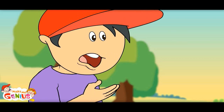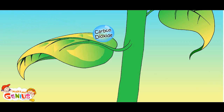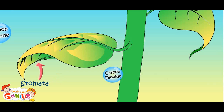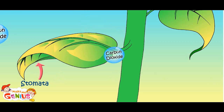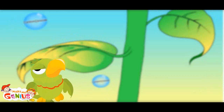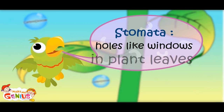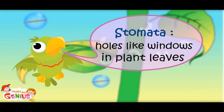These xylems are like straws. You know these tiny holes under the leaves are called stomata. Plants absorb carbon dioxide through these. These stomata are like windows in a room from where air can pass through.